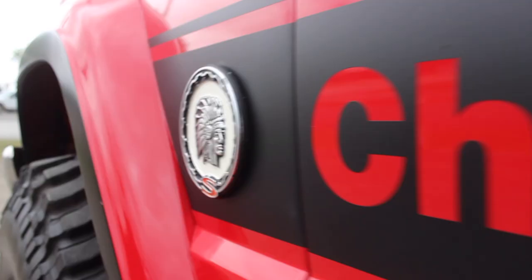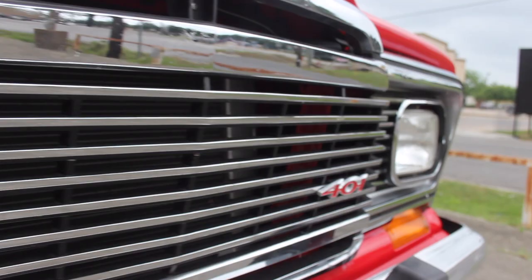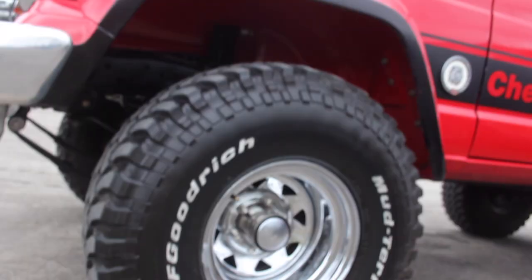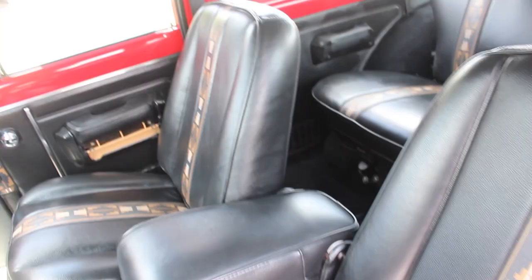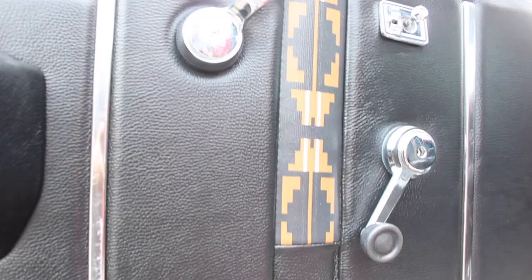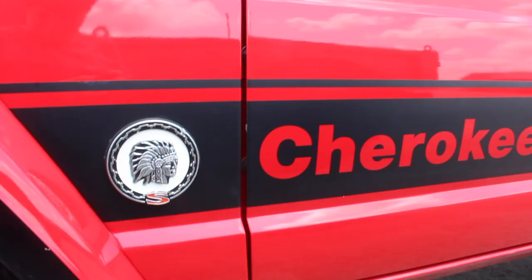1981 Jeep Cherokee Chief, the Red Beast. This car is not for sale. It was built with pride and love for my father when he turned 60. The car is here in the parking lot. We use it for events and just to show the quality that we were able to deliver 10 years ago and to show that nice work lasts.